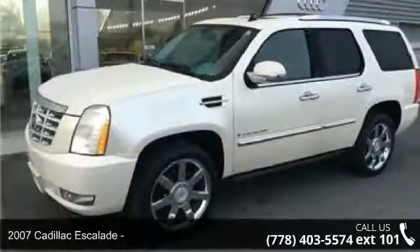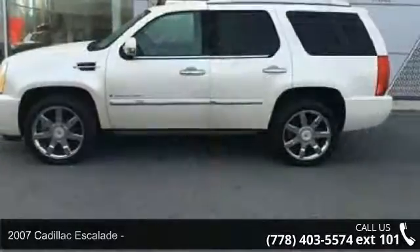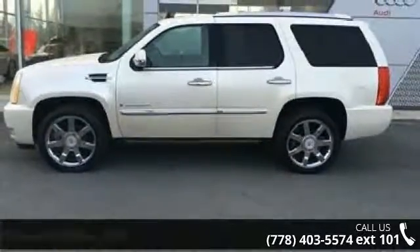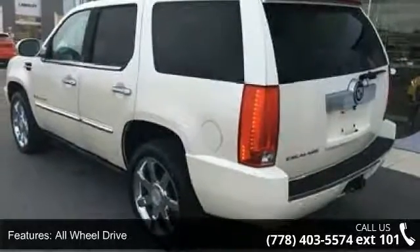Check out this 2007 Cadillac Escalade. If you are looking for a first-class ride, you have found it. This vehicle comes with a reliable 8-cylinder engine connected to a smooth shifting automatic transmission.